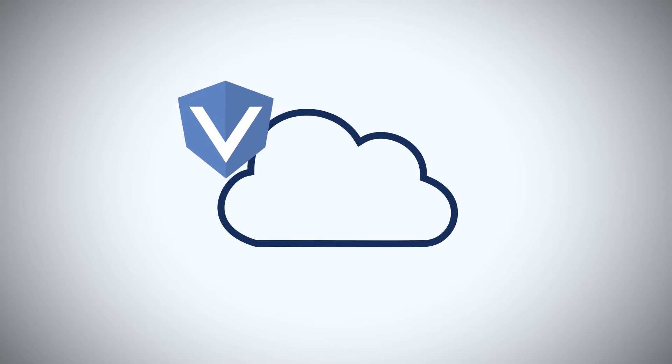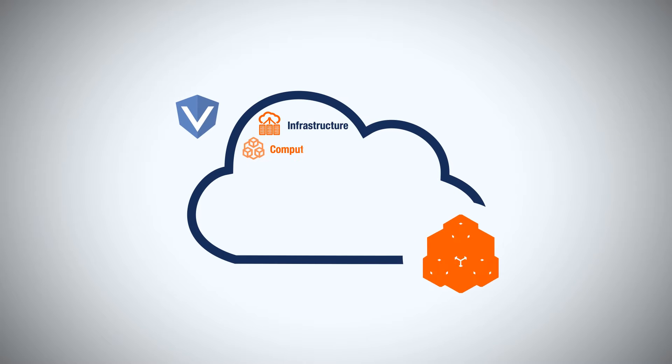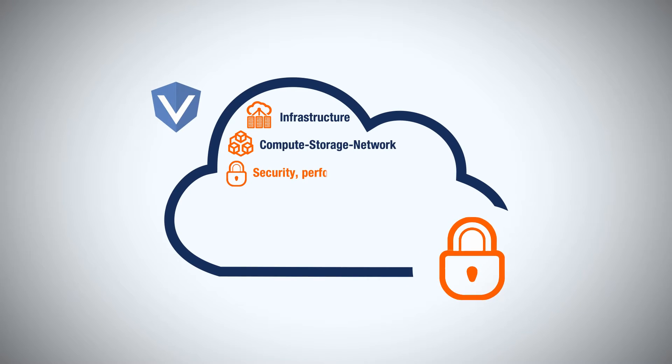Vertbox provides single-tenant physical infrastructure, customized compute storage and networking components, security, and guaranteed performance and control.